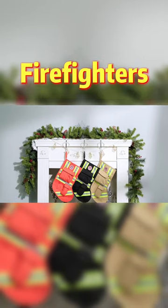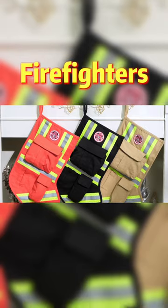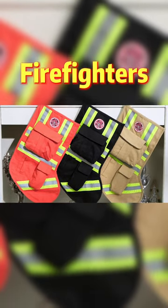Welcome back to Amazon's discount sharing channel. Themed Christmas stockings are all the rage this year, and these colorfully designed firefighter themed stockings are sure to please.